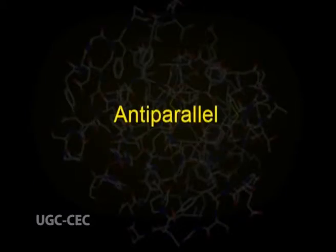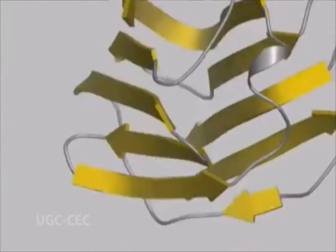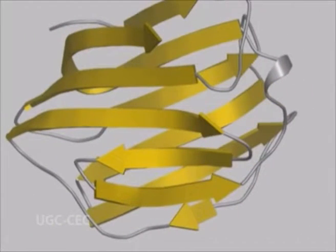Hence, parallel beta sheets of fewer than 5 strands are rare. In anti-parallel beta sheets, the polypeptide strands run in opposite directions, so the N-terminus of one beta strand will be close to the C-terminus of the other. In the anti-parallel arrangement, the hydrogen bonds are aligned directly opposite to each other, making for stronger and more stable bonds. An anti-parallel beta pleated sheet forms when a polypeptide chain sharply reverses direction, which can occur in the presence of 2 consecutive proline residues that create an angled kink and bend the chain back upon itself.